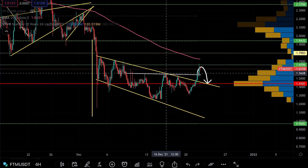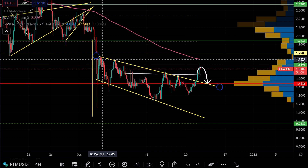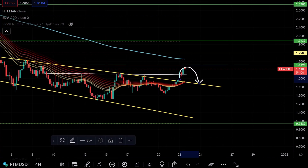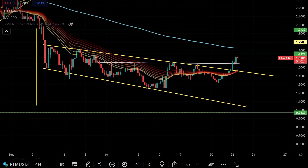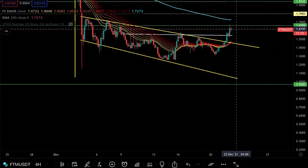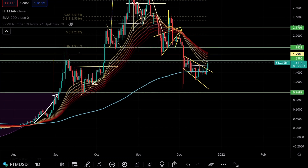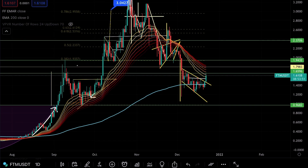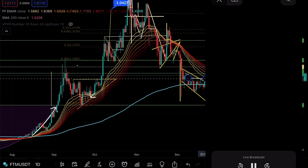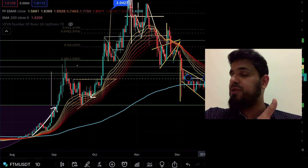We weren't out of the woods until we got a higher high above this level, which we now have. We need to head to the top of this wedge. If I bring out the EMA ribbon, on the 4-hourly we are in bullish mode — we've flipped the EMA on the 4-hourly. But as a word of caution, on the daily we continue to be negative, even though that is a very strong daily candle from Fantom — a fantastic breakout.